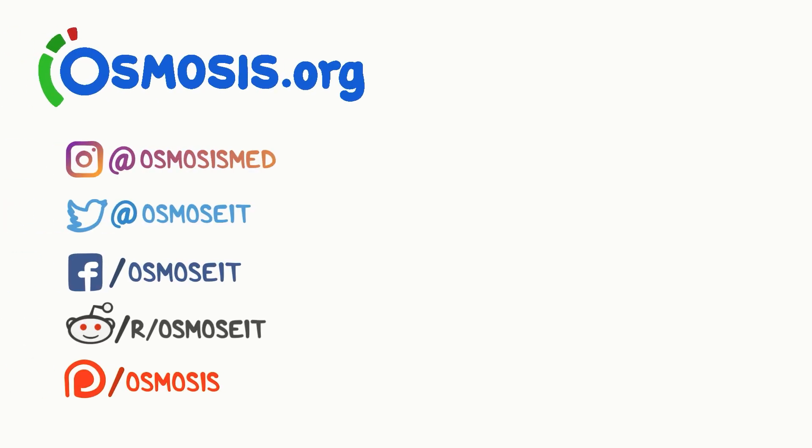If you're interested in a deeper dive on this topic, take a look at osmosis.org, where we have flashcards, questions, and other tools to help you learn medicine. You can also support us by donating on Patreon, subscribing to our channel, or following us on social media.